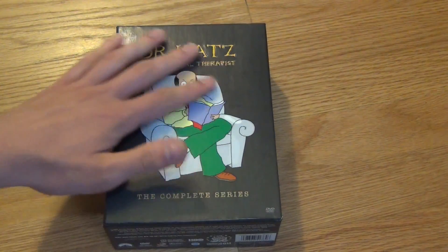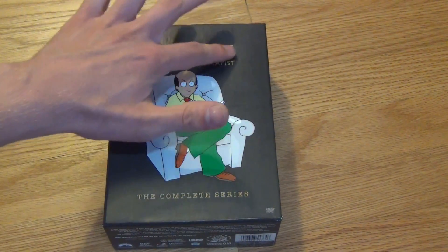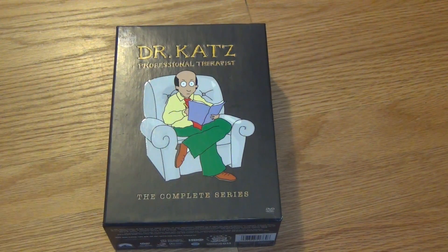Really cool box set style as well. The title is actually a little bit — not embossed, but it kind of goes in a little bit. Anyways, there it is. I hope you guys enjoyed this video, and we'll see you in the next video.